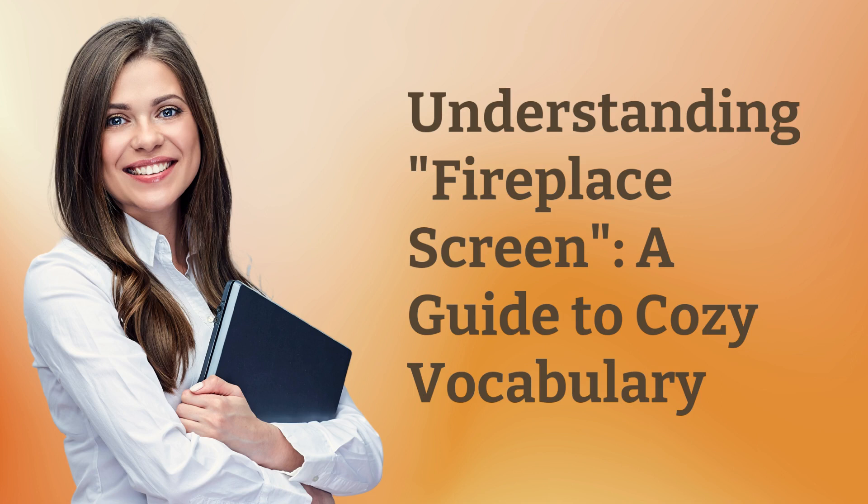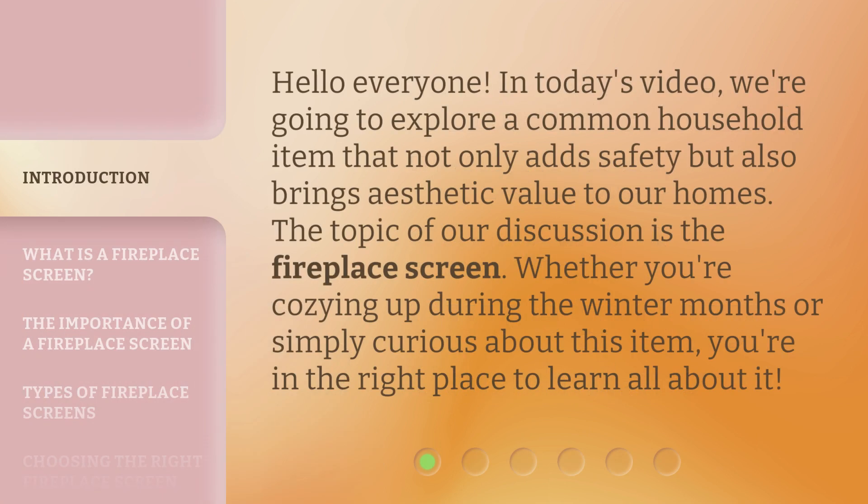Understanding Fireplace Screen: A Guide to Cozy Vocabulary. Hello everyone, in today's video we're going to explore a common household item that not only adds safety but also brings aesthetic value to our homes. The topic of our discussion is the fireplace screen. Whether you're cozying up during the winter months or simply curious about this item, you're in the right place to learn all about it.